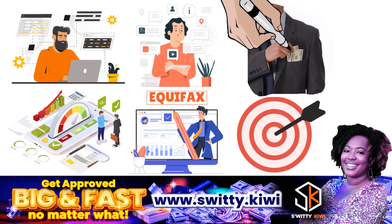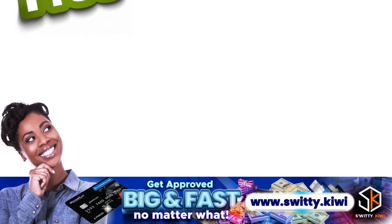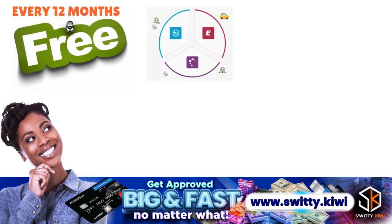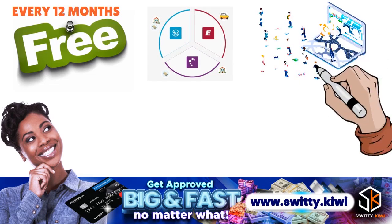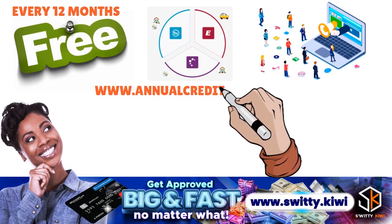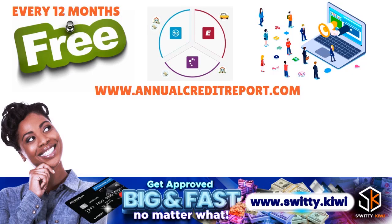Remember that you do not have to pay for anything at all. You don't have to pay Equifax for your credit report, because you are entitled to a free copy of your credit reports every 12 months from each of the three nationwide credit bureaus. The only thing you got to do is visit a website called annualcreditreport.com.